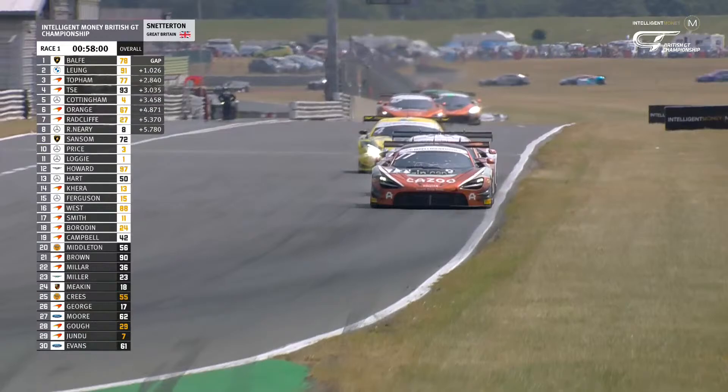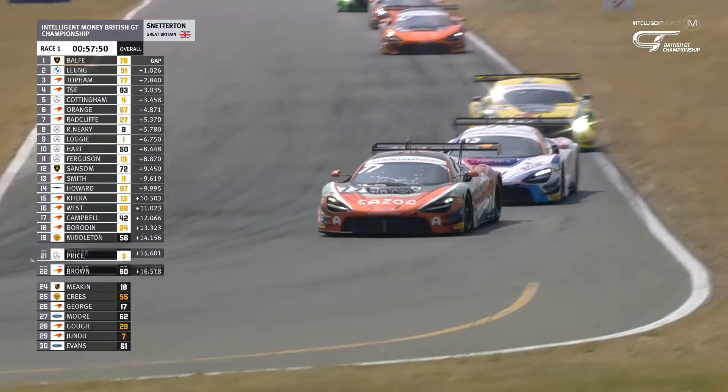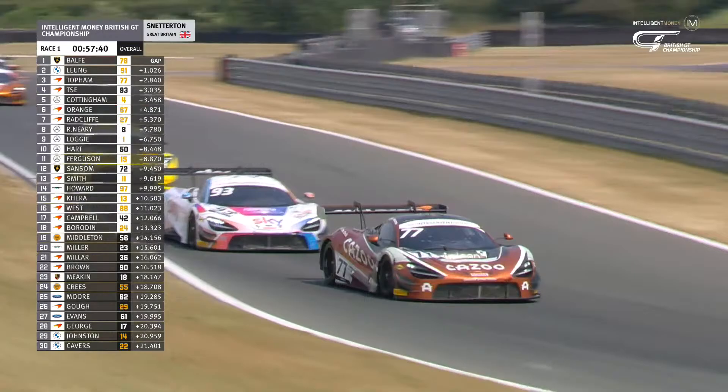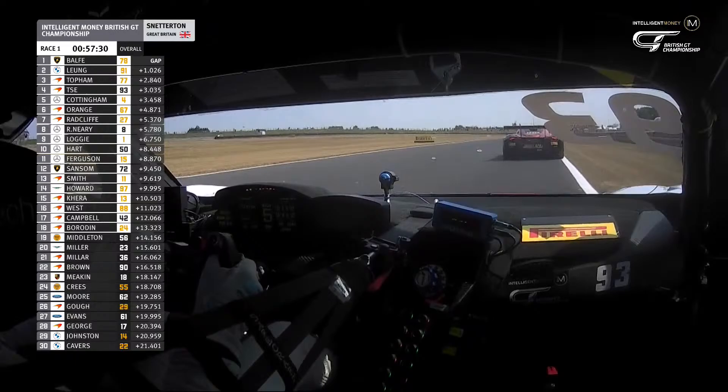Balfe has a one-second lead at the end of lap one. Second place goes to Darren Leung — one of the revelations of this year's championship — at a circuit where the BMW wasn't really one of the fancied runners coming in. Third is Topham, best of the McLarens. Kevin Say fourth. James Cottingham gains one place after Mark Radcliffe's struggles — from the front row, down to seventh. In GT4, it's still the Ginetta of Stuart Middleton on top, so no change there. A fascinating start to the race.